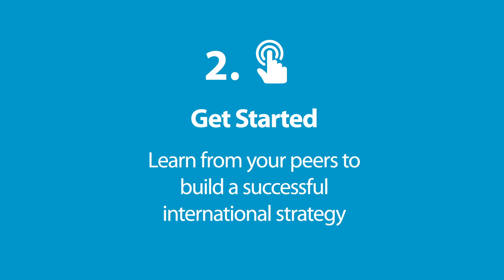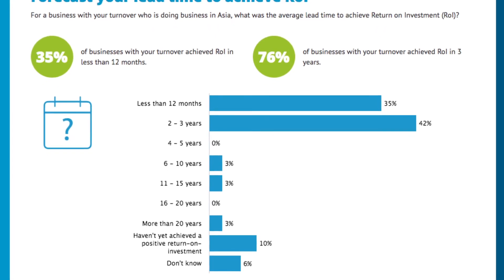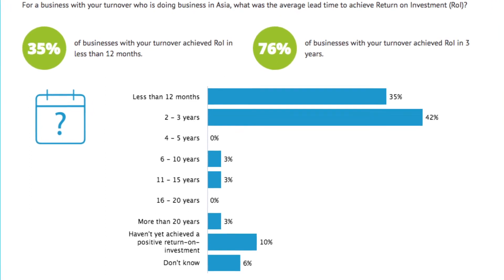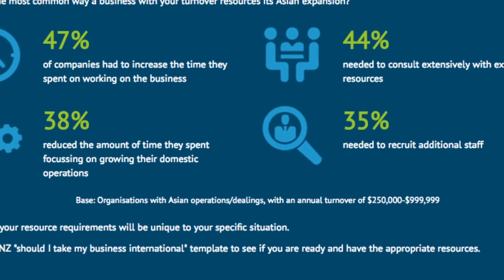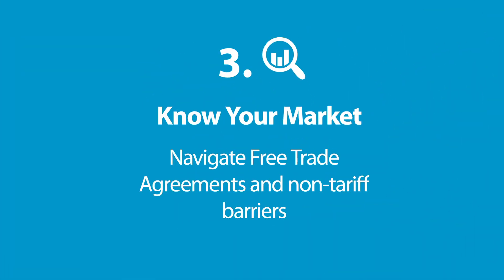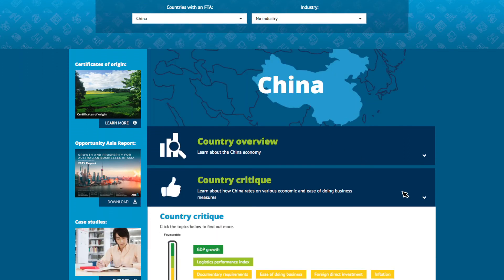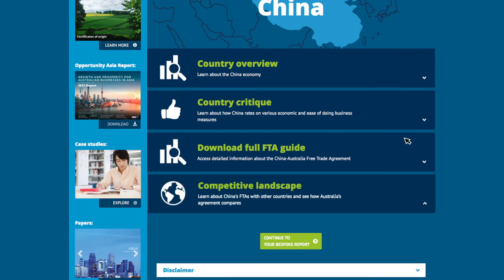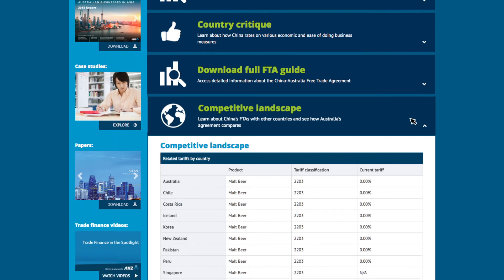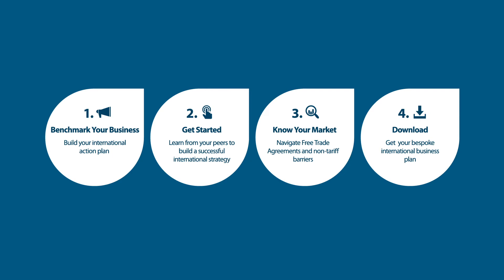You can also explore statistics from similar businesses in order to understand when you could expect a return on your international investment, and evaluate what kind of resources you may need to allocate to adequately support your expansion. Get to know your market and identify growth opportunities by industry and region. Discover whether the countries you're considering have favourable conditions for your business, and see how Australia's free trade agreements compare with other nations.